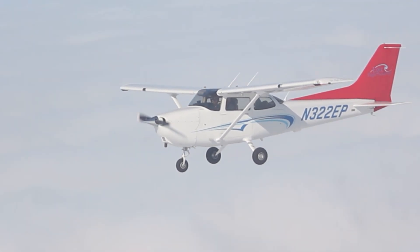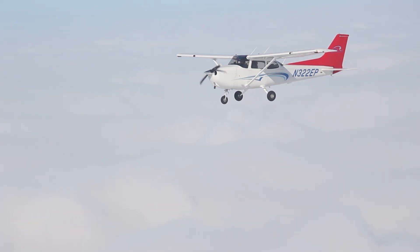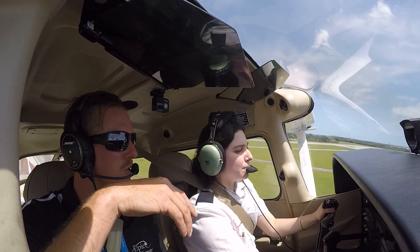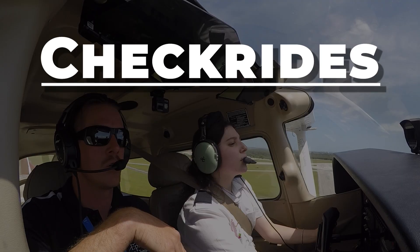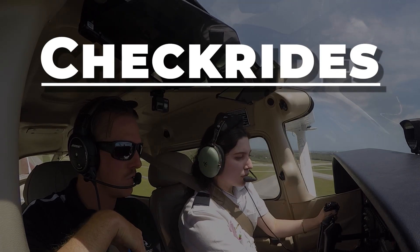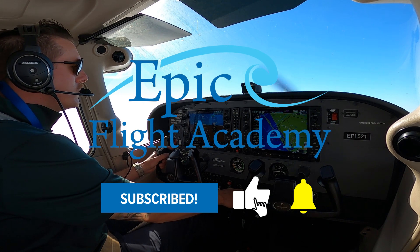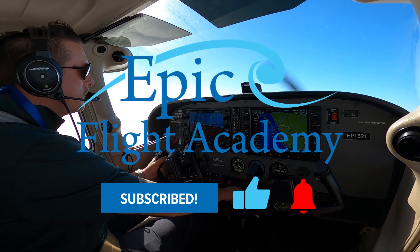Are you thinking about becoming a pilot? You've probably heard the term checkride thrown around. What exactly is a checkride, and why is it so crucial in aviation? In this video from EPIC Flight Academy, we're going to learn what a checkride is, why pilots need to take them, how they differ from other flight activities or exams, and what check airmen look for when evaluating their students. Be sure to like this video and subscribe to EPIC Flight Academy for more aviation information and tips from aviation experts. Let's dive in.